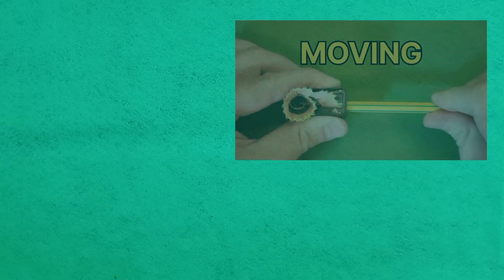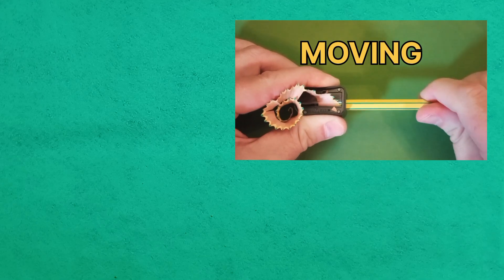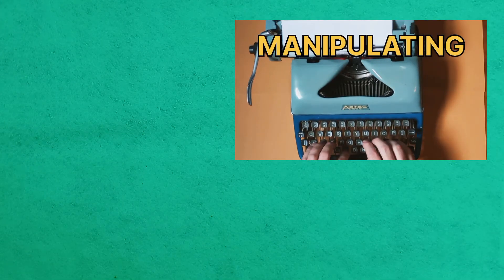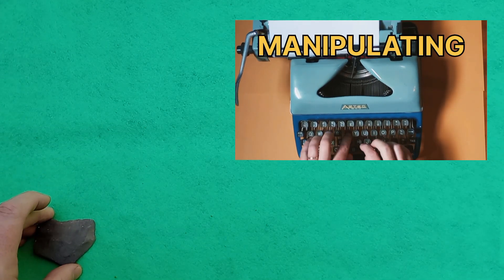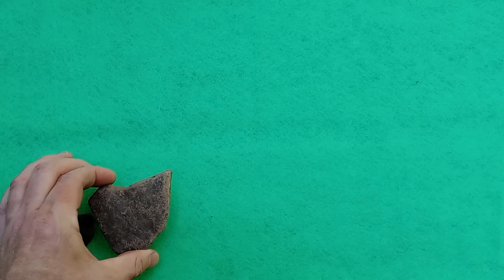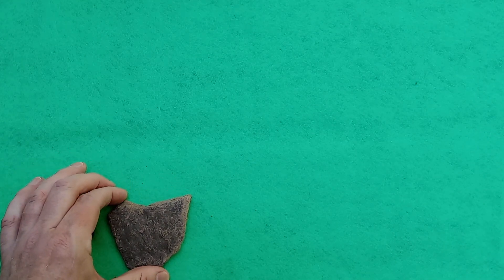Hello everyone. When you are a collector of things, I suppose at some point your eyesight becomes particularly attuned to the shape of whatever thing it is that you are hunting.